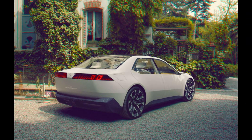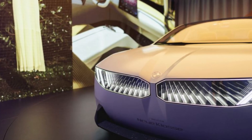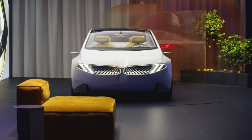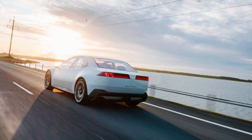The Neue Klasse's front end is a statement of intent. The dramatic forward-slanted nose and exaggerated kidney-shaped grilles — a signature BMW feature — echo the 2002's distinct design. However, this is no mere rehashing. The concept car features a digital grille with lights pulsing gently, giving the impression that the car is breathing. This digital element adds a futuristic touch, highlighting the car's technological prowess.